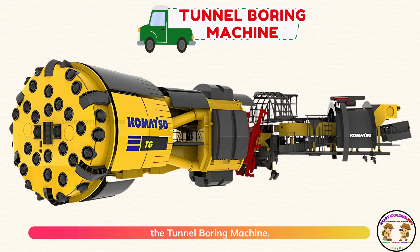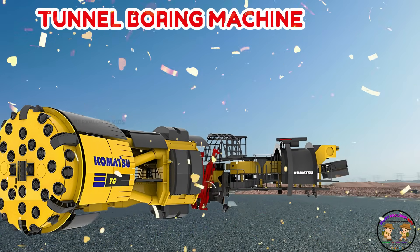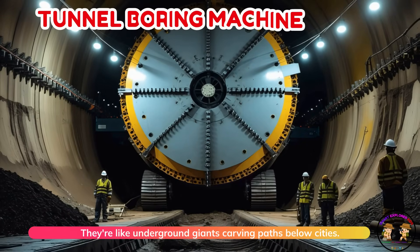The tunnel boring machine. Tunnel boring machines drill deep tunnels through soil and rock. They're like underground giants carving paths below cities.